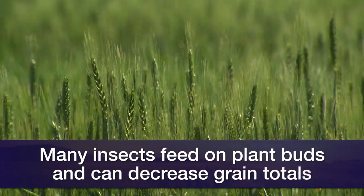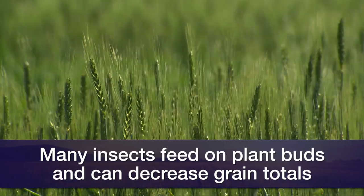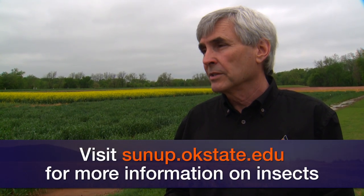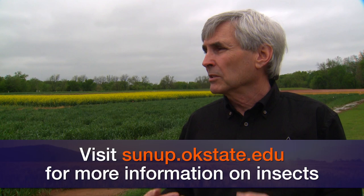These crops aren't out of the woods yet, but there's definitely potential and a reason for producers to watch the crop and protect it if they need to. What kind of resources are available for identifying those insects? Well, we make recommendations that we update annually for insecticide products that are registered. I've also in the last couple of years developed fact sheets on caterpillars in canola, caterpillars in small grains, aphids in canola, and one finishing up for aphids in small grains. You can go to sunup.okstate.edu for more information about those fact sheets.